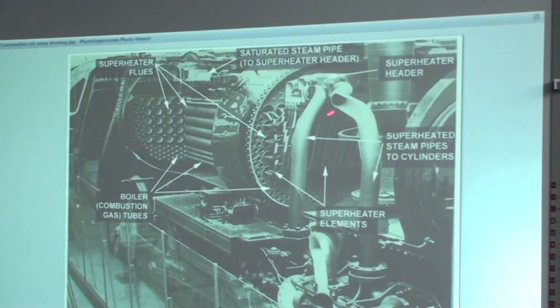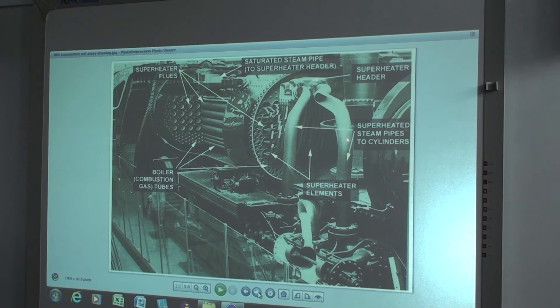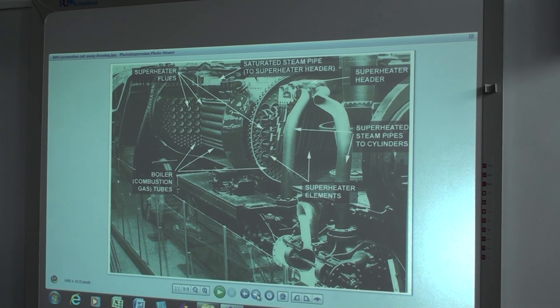There are the tubes I was telling you about. The small tubes are what the hot air comes through into the smokebox. The big tubes — there and in that section as well — take the superheater elements back inside and back out again. And there is the superheater, which then delivers the dry steam down to the cylinders.